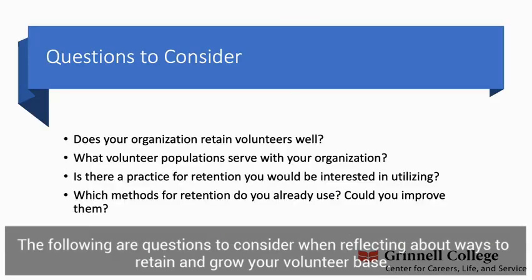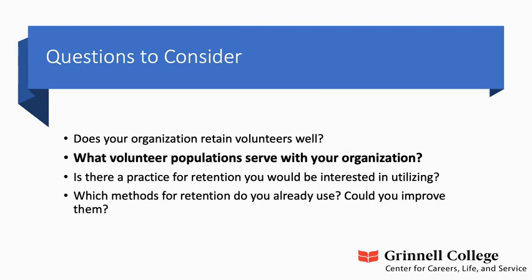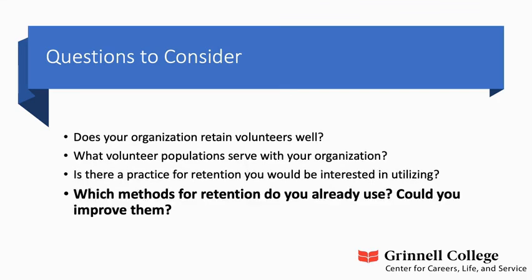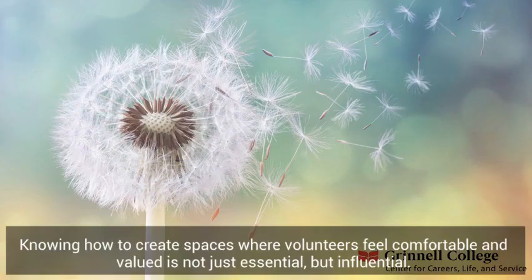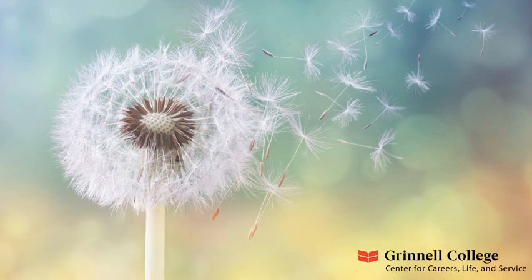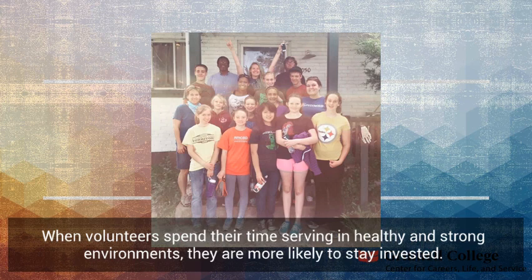The following are questions to consider when reflecting about ways to retain and grow your volunteer base. Does your organization retain volunteers well? What volunteer populations serve with your organization? Is there a practice for retention you would be interested in utilizing? Which methods for retention do you already use, and could you improve them? Knowing how to create spaces where volunteers feel comfortable and valued is not just essential, but influential. When you retain a strong volunteer base, you have more opportunities and time to allocate elsewhere within your organization. When volunteers spend their time serving in healthy and strong environments, they are more likely to stay invested.